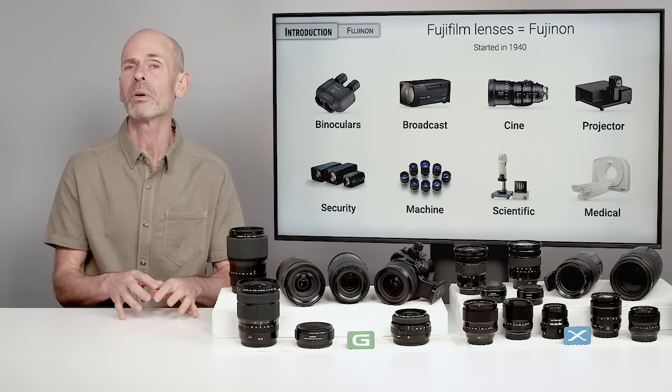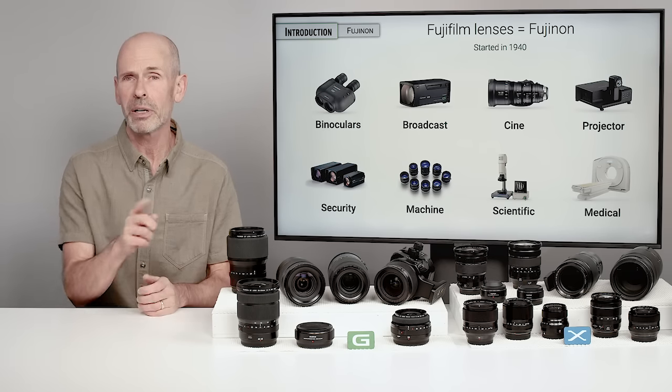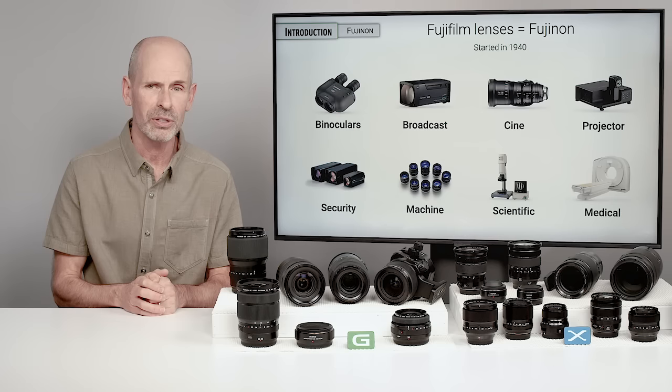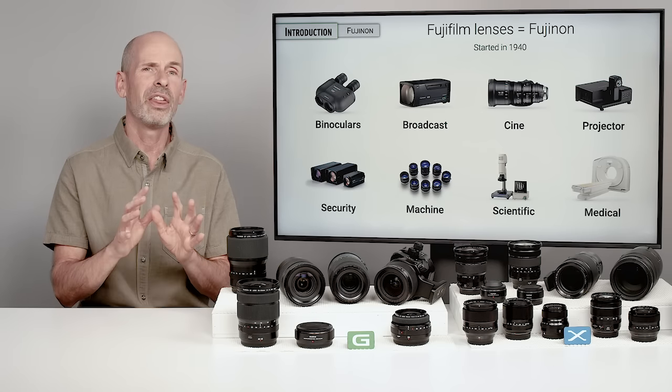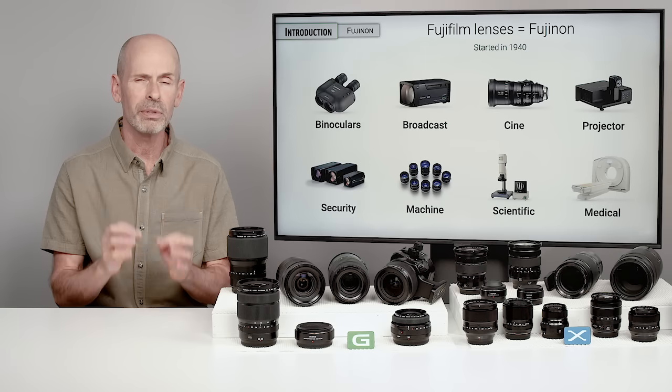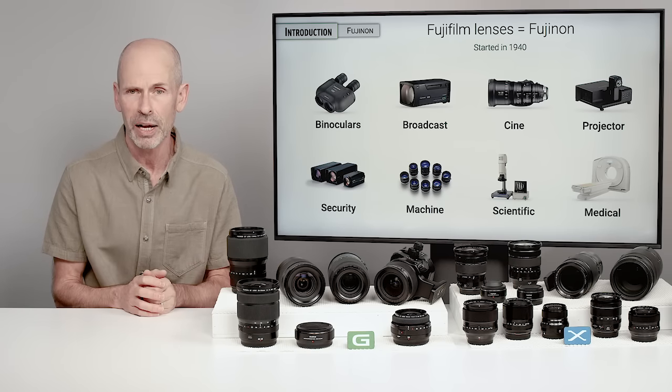There are a lot more other companies that are on the up and start, and we're going to talk about that when we get into the non-Fuji lens options in this class. But Fuji has a long history in photography, a long history in lenses, and they are one of the premier lens manufacturers out there.